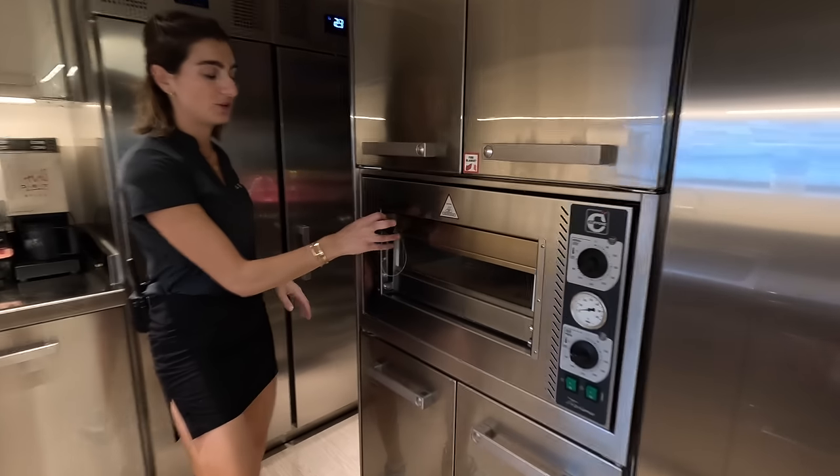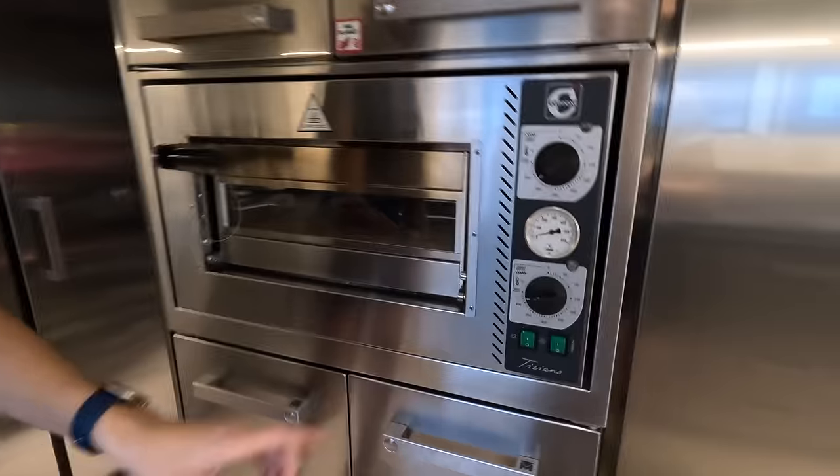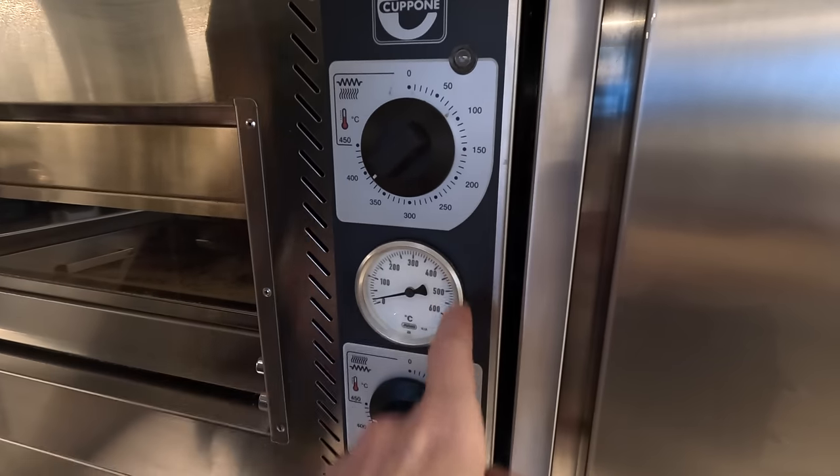Pizza oven! So we've got a really cute little pizza oven that we use. How hot does it get? It's really hot — 400 degrees. It stops at 400.